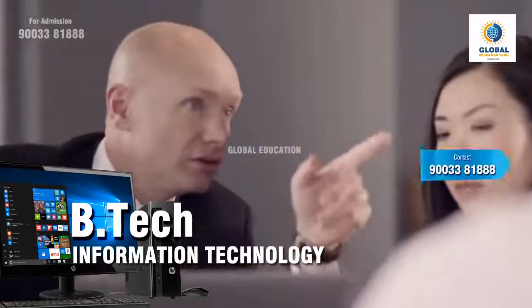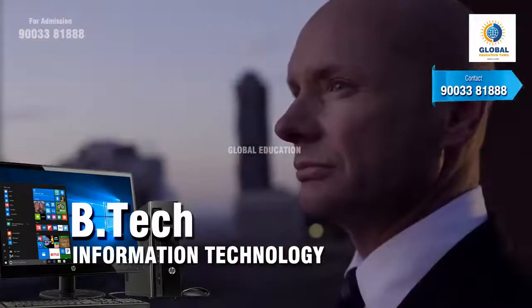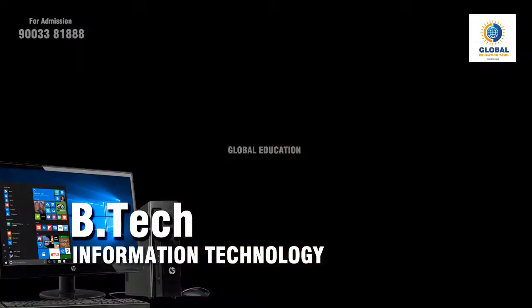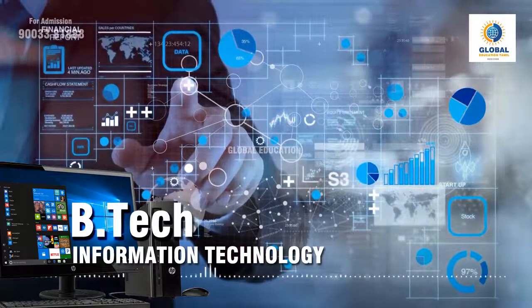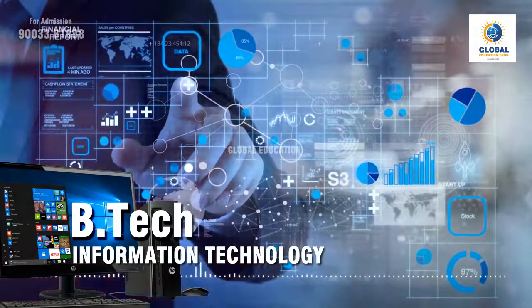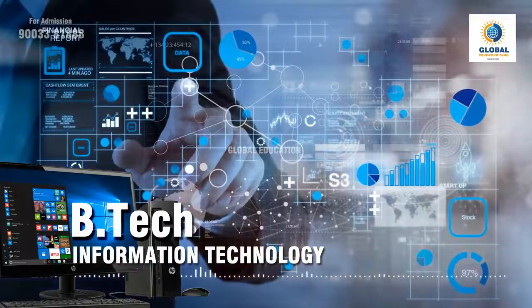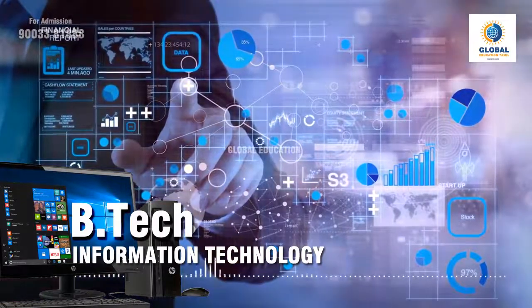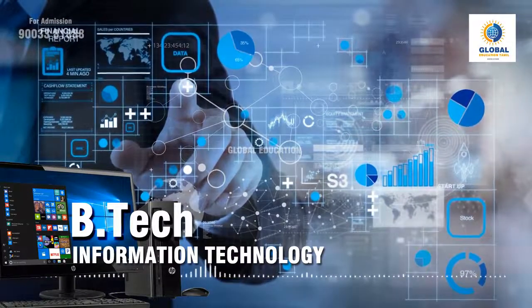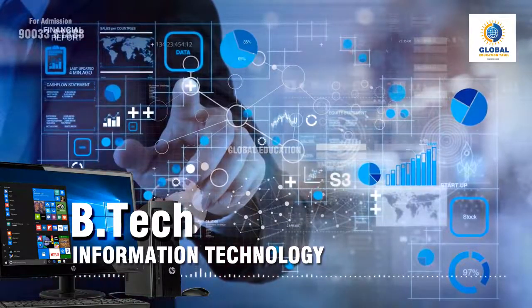Now let us look at the syllabus for B.Tech IT course divided into four years. The first year syllabus includes programming and problem solving, computer-aided design and drafting, introduction to computer science and engineering, engineering mathematics, engineering physics, engineering chemistry, and application-based programming in Python. The second year syllabus consists of computer organization and architecture, object-oriented programming using Java, discrete structures, data structures, principles of operating systems, computer networks, and database management system.